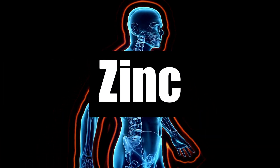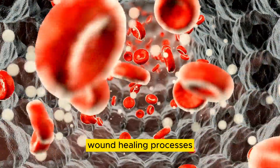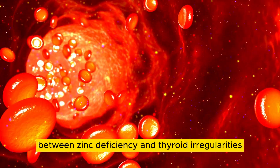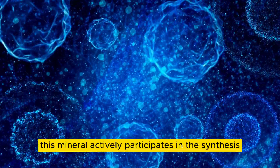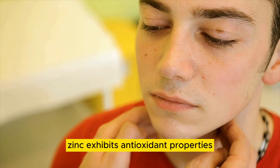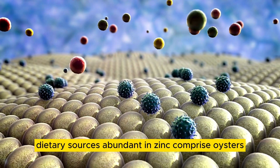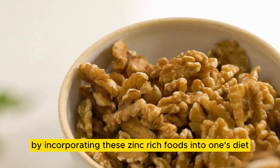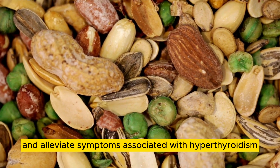Number 7: Zinc. Zinc, an essential mineral crucial for various bodily functions, plays a pivotal role in immune system regulation, wound healing processes, and the synthesis of DNA. Recent research indicates a potential correlation between zinc deficiency and thyroid irregularities, including autoimmune thyroid conditions like Graves' disease. This mineral actively participates in the synthesis of thyroid hormones, contributing to the proper regulation of thyroid function. Furthermore, zinc exhibits antioxidant properties, which are beneficial for shielding the thyroid gland against oxidative stress and inflammation. Dietary sources abundant in zinc comprise oysters, beef, poultry, nuts, and seeds. By incorporating these zinc-rich foods into one's diet, individuals can effectively bolster thyroid health and alleviate symptoms associated with hyperthyroidism.